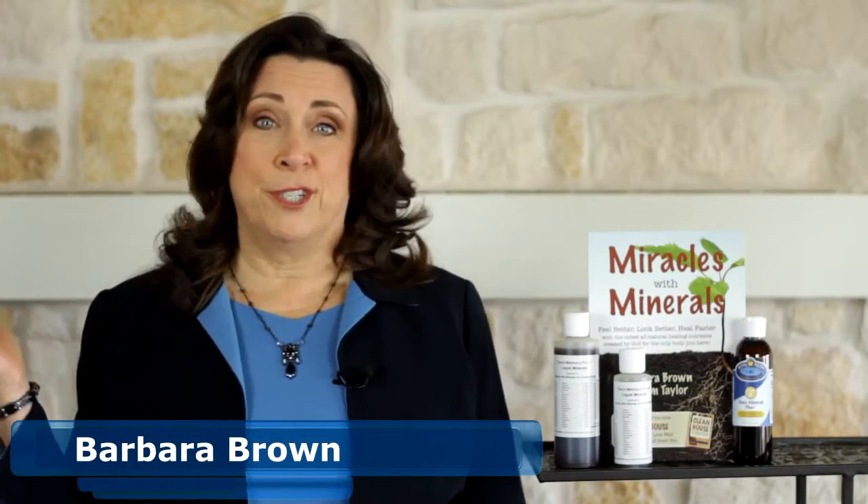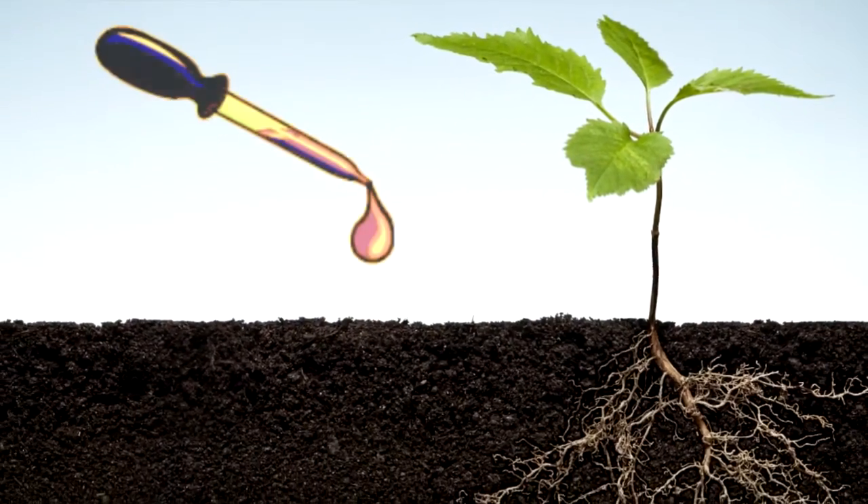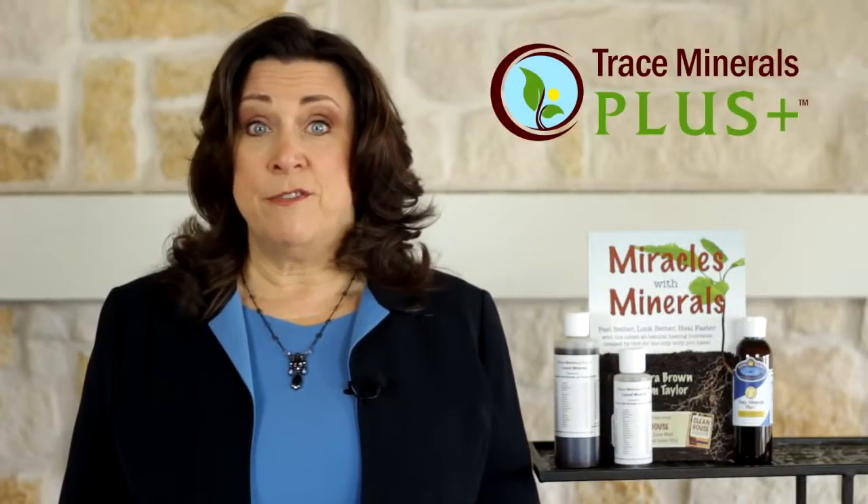Hi, I'm Barbara Brown, and I help people restore their lives to God's original design. This video is one of a series answering some of the most common and important questions about a naturally organic, plant-based, liquid mineral supplement called Trace Minerals Plus. The subject of this video is: how much of any one mineral is in Trace Minerals Plus?